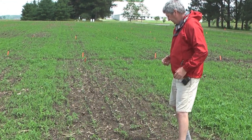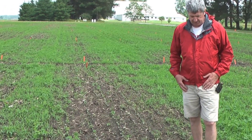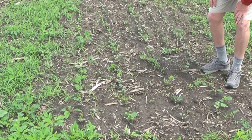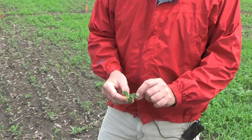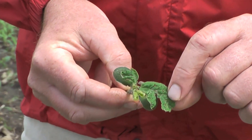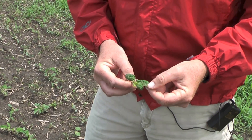So I'm standing in a plot that had some Valor on it and pointing out some of the symptoms. You see some stunting — typically when we see injury from Flumioxacin on soybeans we're going to see some distortion, something that looks like this with distortion, stunting, some abnormal growth, and then you can also see some burning of the leaf tissue.